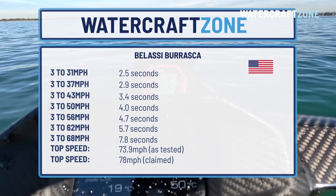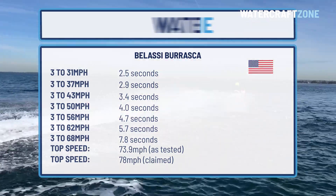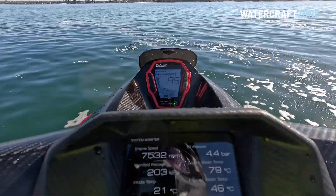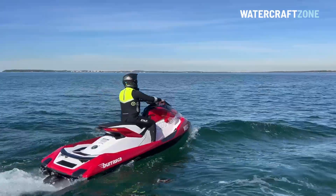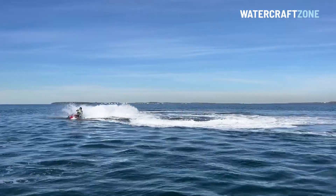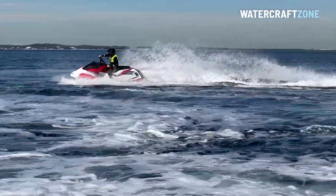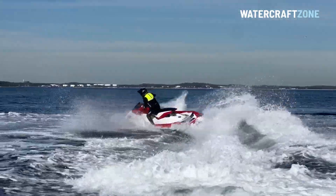This compares to a 110 km/h or 68 mph top speed for the Yamaha GP1800R SVHO, and a peak velocity of 125 km/h or 78 mph for the Sea-Doo RXP-X300 RS. Belassi says the top speed of the Burrasca is in the range of 125 to 130 km/h or 78 to 80 mph, with half a tank of fuel and an 80 kg rider. For our test we had a full tank of fuel, and our rider weighed 70 kg. Although our test conditions were good, it wasn't glassed out like a river or a lake. Nevertheless, our numbers show that while the Belassi is among the fastest jet skis on sale today, rather than the outright fastest, there is much more to this watercraft than top speed.